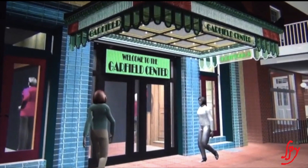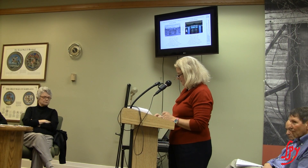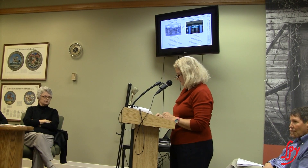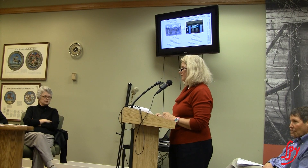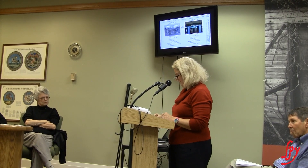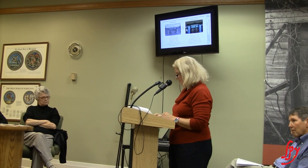I believe that the general compatibility of exterior design, arrangement, texture, and materials proposed to be used for this application meet the Town of Chestertown historic district guidelines, and I urge you to approve this application as presented. We also urge you to approve this application because it meets the Secretary of Interior Standards for Rehabilitation.